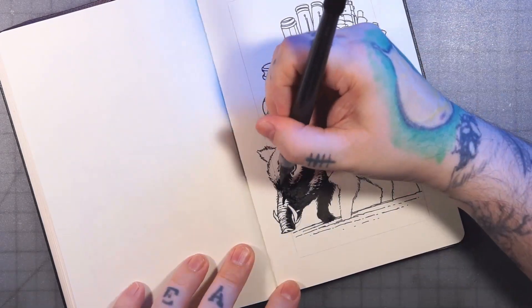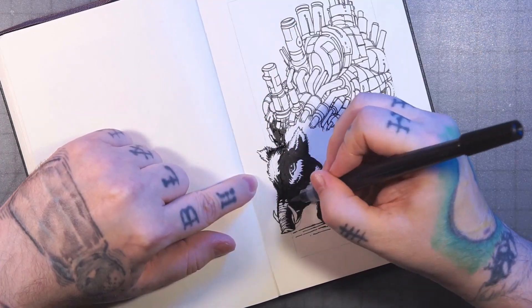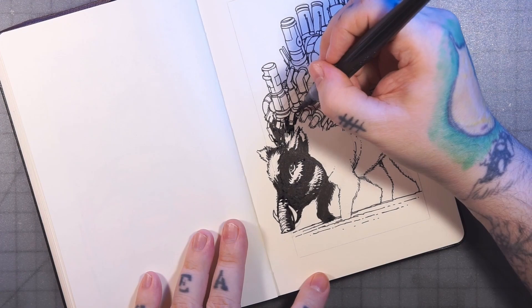These wild boars are black and brown in nature, so we can go nice and dark on him, no problem. Lots of shadows, too.